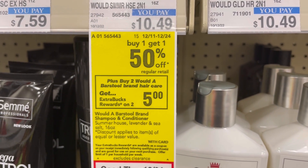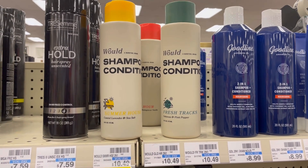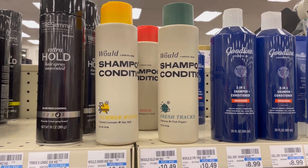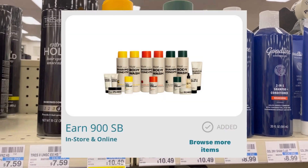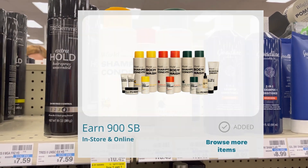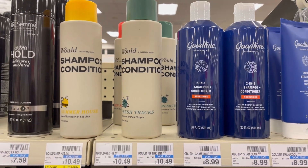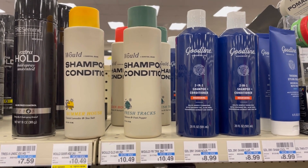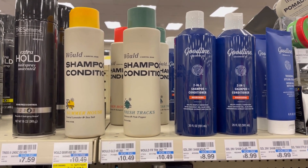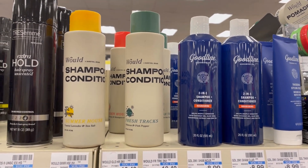This is my WOW shampoo and conditioner deal. It's $10.49 — buy one get one 50% off, buy two get $5 back — so for two it comes to $15.73. I have no coupons, so I'll pay that, get $5 back from CVS, and $9 back on Swagbucks, making it $1.73 for two. There was a Checkout 51 rebate but it's been submitted too many times so it's gone — hopefully it resets.